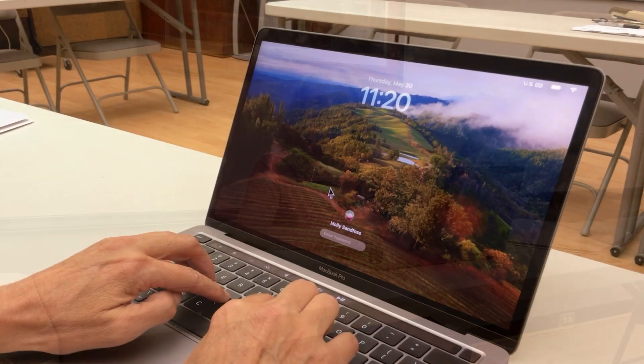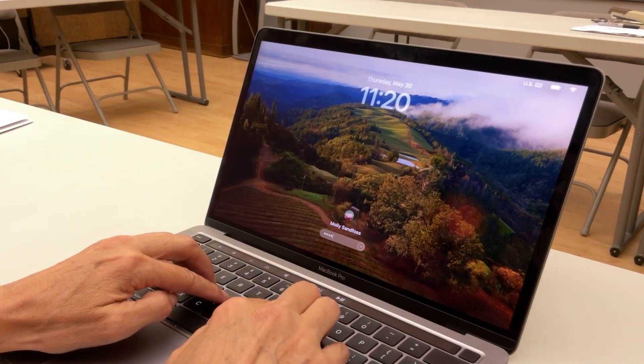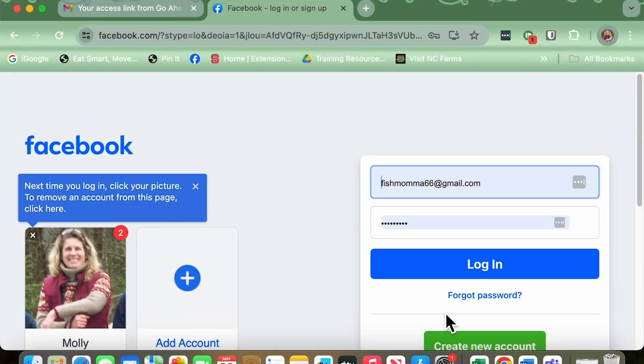The first step is creating strong passwords. Your devices should have passwords. This is necessary in case you misplace your device or leave your device unattended. Every account requires you to have a username and a password.